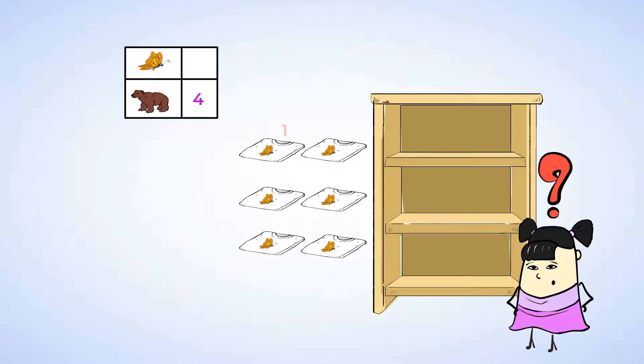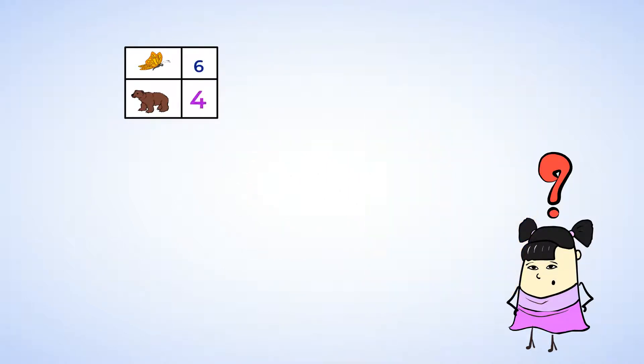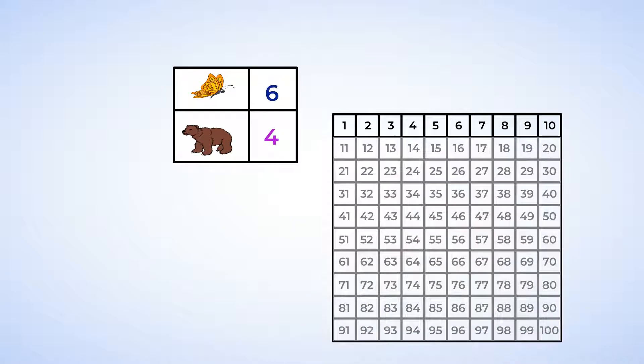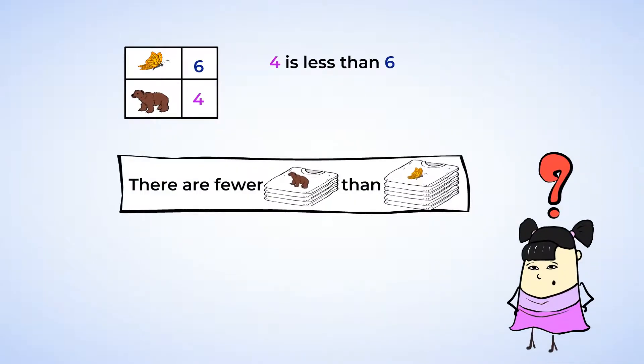How many butterfly t-shirts are there? One, two, three, four, five, six. There are six butterfly t-shirts. So there are four bear t-shirts and six butterfly t-shirts. Now, is four more or less than six? We can look at the mighty hundreds chart to help. Let's count together from the top: one, two, three, four, five, six. The number four comes before six, so four is smaller than six — or we could say four is less than six. There are fewer bear t-shirts than butterfly t-shirts.